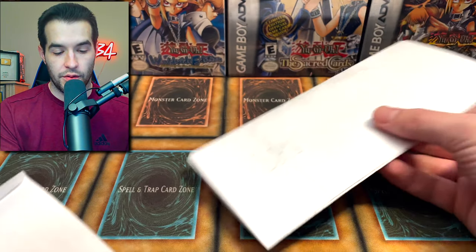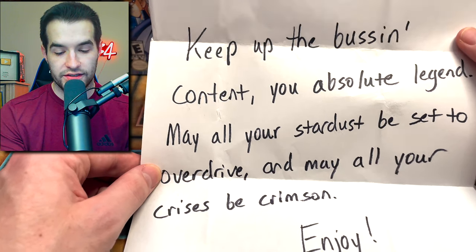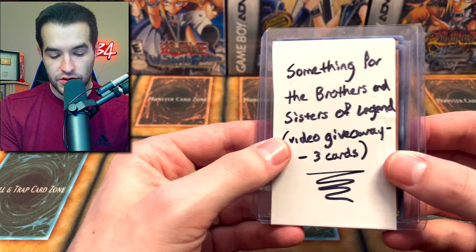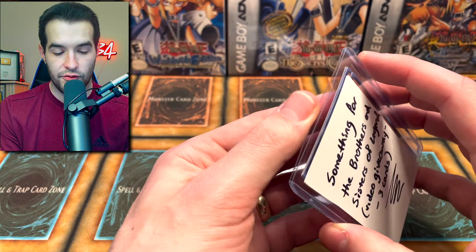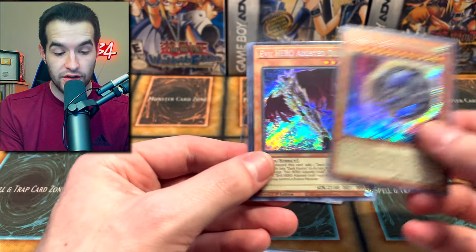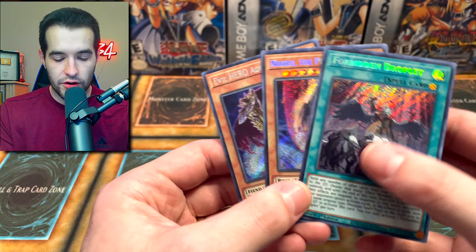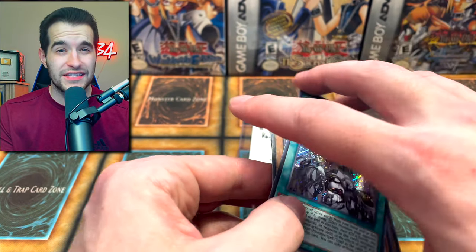Okay, we got another note. It reads: 'Phil, keep up the bus and content, you absolute legend. May all of your Stardust be set to Overdrive and may all of your cries be Crimson.' A lot of 5Ds references there. This was something for the brothers and sisters of legend video giveaway. We got Forbidden Droplet - that's a pretty good one, like a $100 card - plus a couple other nice valuable cards. All of these will be in today's giveaway; this is probably one of the best giveaways we've done in a long time.